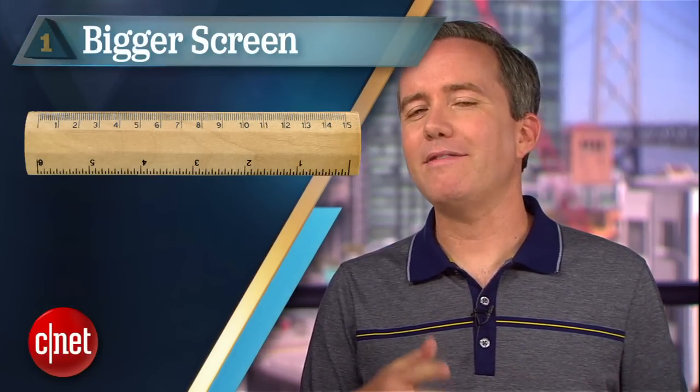Now the bad news is that the number one feature CNET readers want most from the next iPhone runs completely counter to your dream of better battery life. At number one: a bigger screen. We gave you a range of sizes to choose from and the most popular option was 4.7 inches.